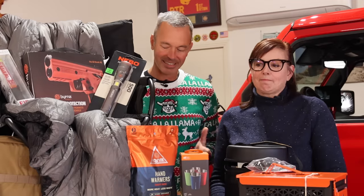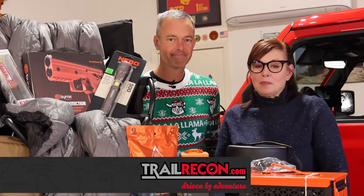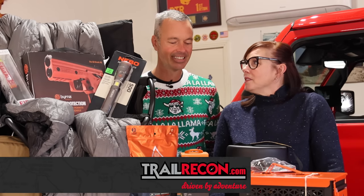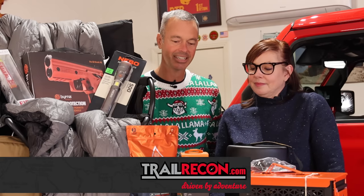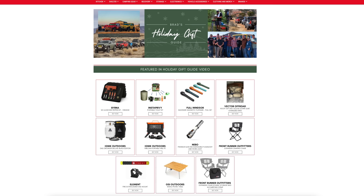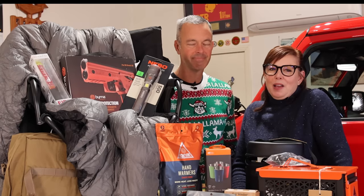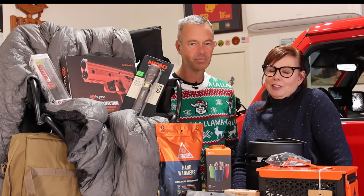So what do you think? I think there's a lot of great holiday gift ideas right here — something for everybody from small things to big, and everything in between across all price ranges. Any overlander or camper would really enjoy receiving one of these as a gift. We'll leave a link down below to trailrecon.com where you can pick up all of this stuff. We want to wish you a very happy holiday season from our family to yours. Thank you for watching — we'll catch you in the next video.